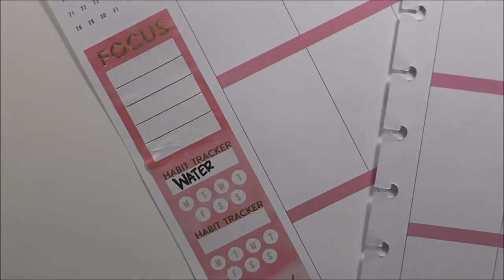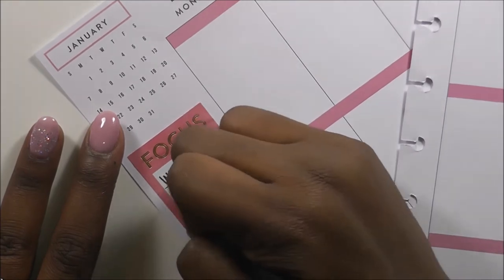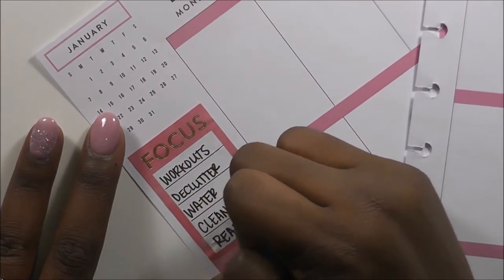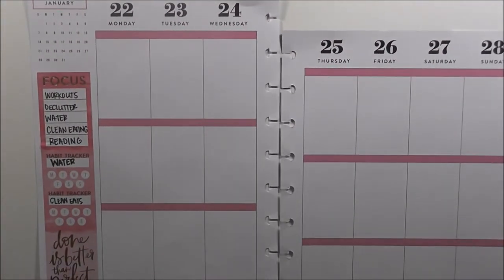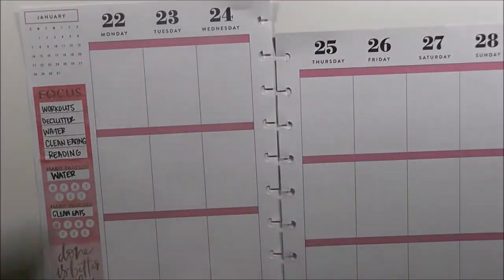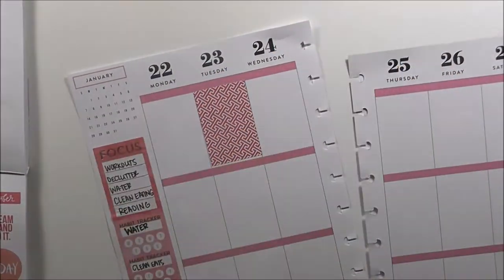One of the things I wanted to focus on was water, and another was cleaning because we are decluttering and preparing something super important — I'll be making an announcement on my channel very soon. This week I wanted to focus on working out, decluttering, drinking my water, clean eating, and reading.